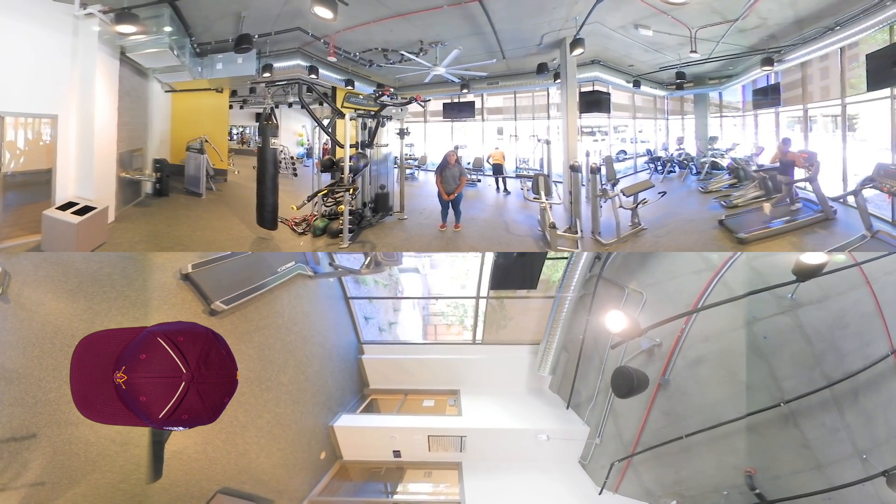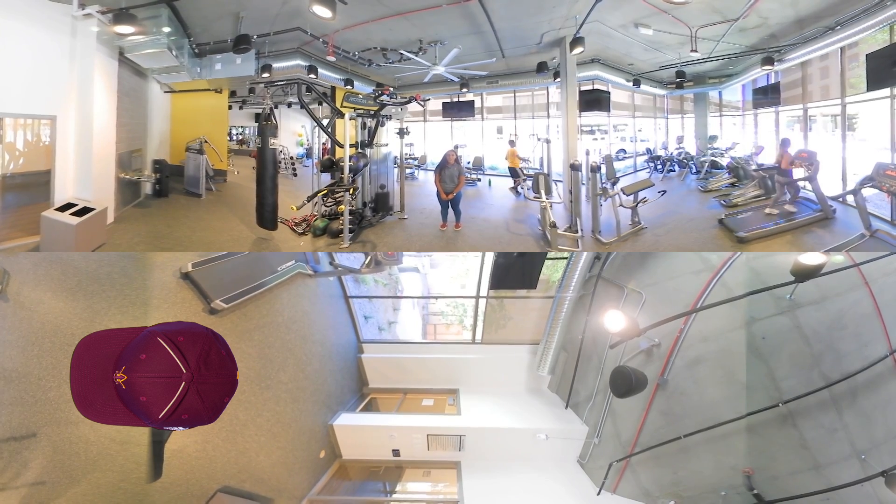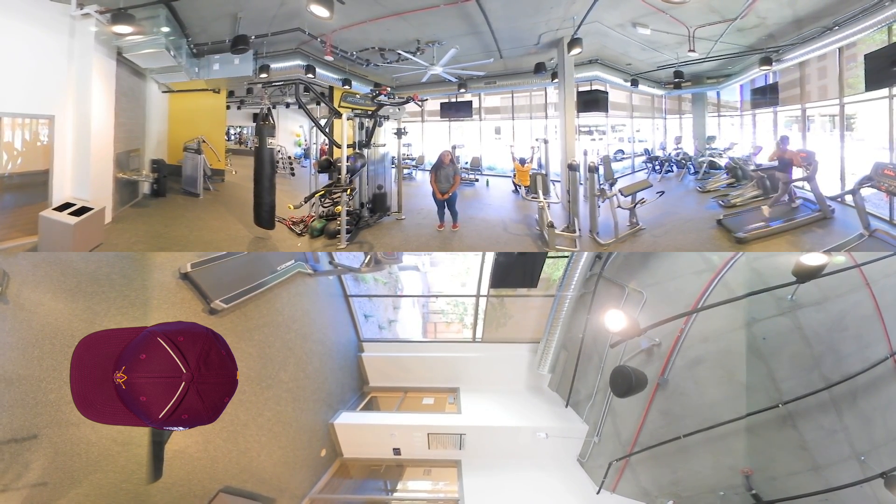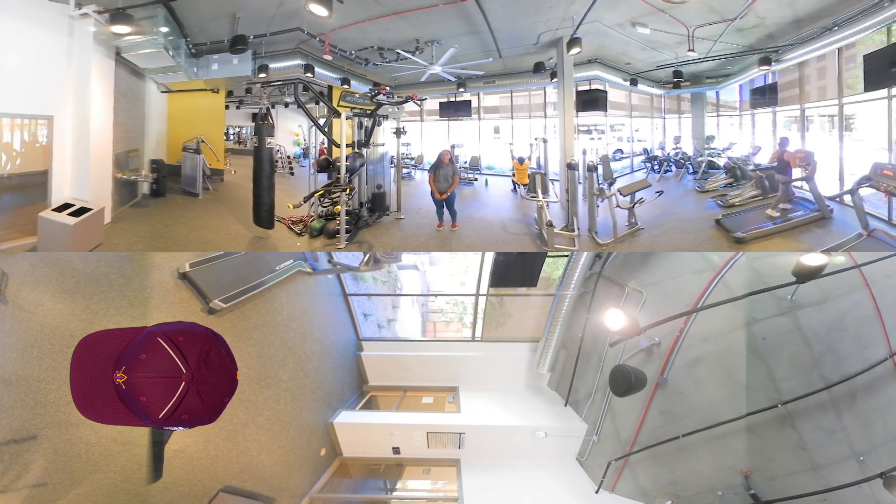This is the on-site modern fitness center with cardio machines and strength equipment. It's perfect for a student that needs a quick workout and doesn't have time to make it to the Sun Devil Fitness Complex.